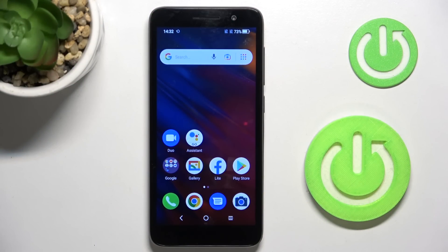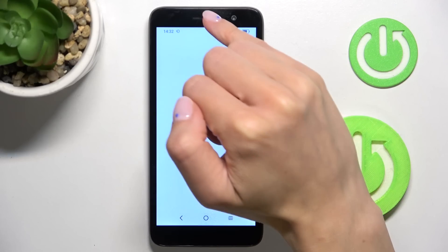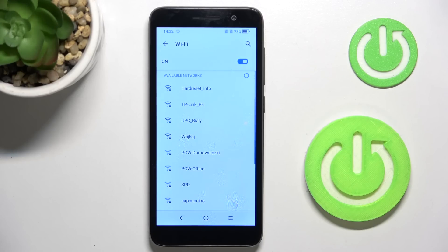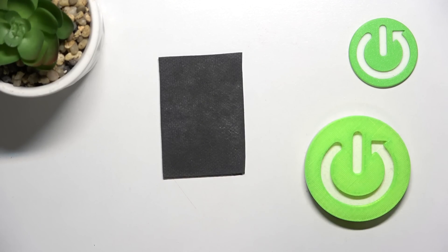In front of me is the Alcatel 1 from 2022. Let me show you how to update applications on this device. First, open your Play Store — just make sure that you are connected to Wi-Fi, because otherwise you will not be able to perform this action. As you can see, I don't have the connection right now, so let me connect to my Wi-Fi.